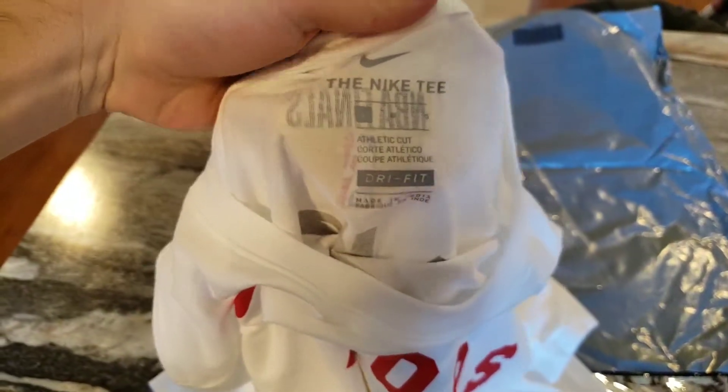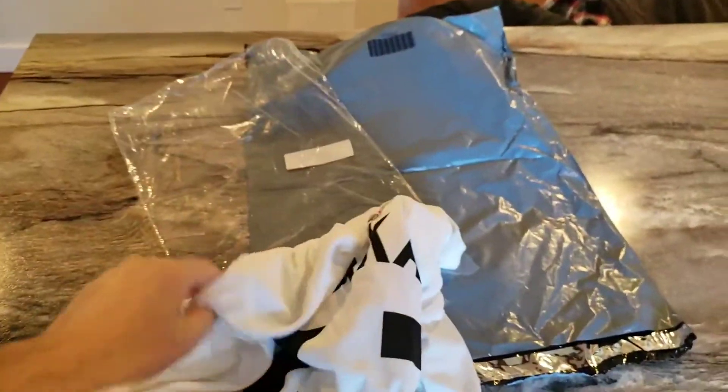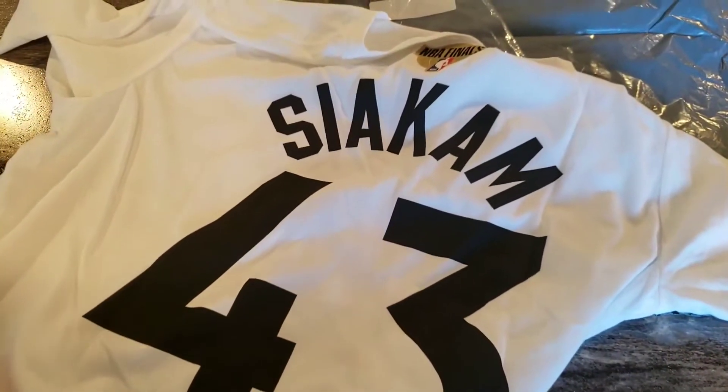It's an athletic cut, so this isn't gonna be super baggy in a large. It'll be a nice fit. I'd order two sizes up if not bigger.